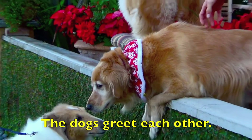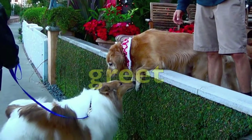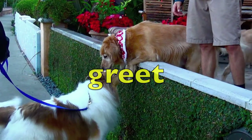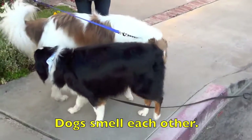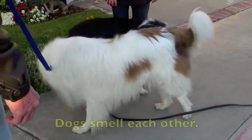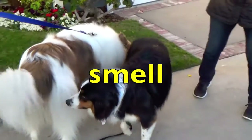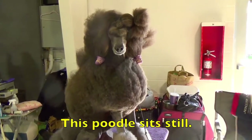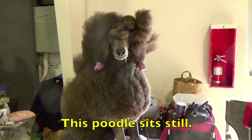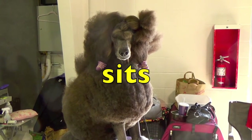The dogs greet each other. What is the action verb? Yes, greet. Dogs smell each other. What is the action verb, boys and girls? Smell. You guys are doing a great job. This poodle sits still. What is the action verb? Sits.